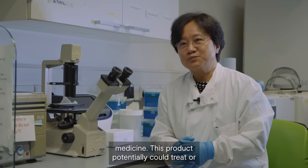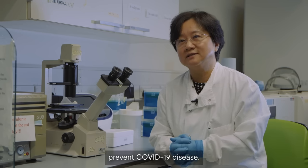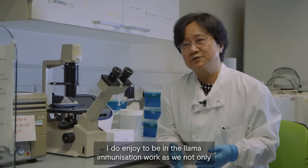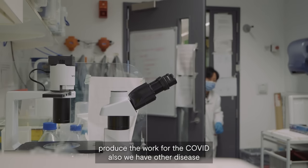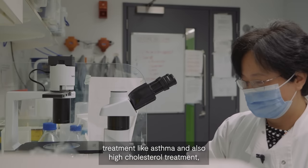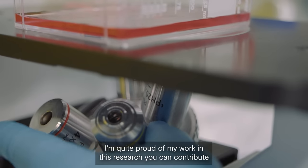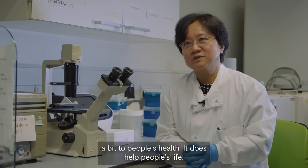This product could potentially treat or prevent COVID-19 disease. I enjoy being involved in the llama immunisation work, as it not only produces work for COVID, but we also work on other disease treatments like asthma and high cholesterol. I like to support the students, and I'm quite proud that my work in research can contribute a bit to people's health. It's about helping people's lives.